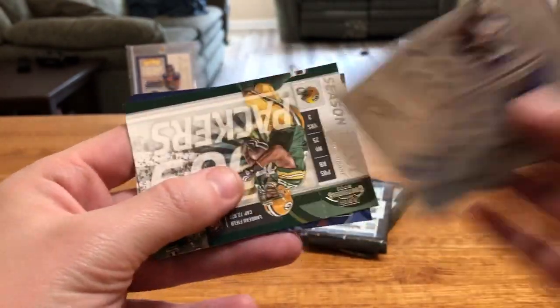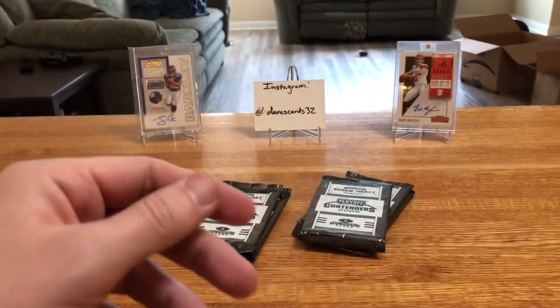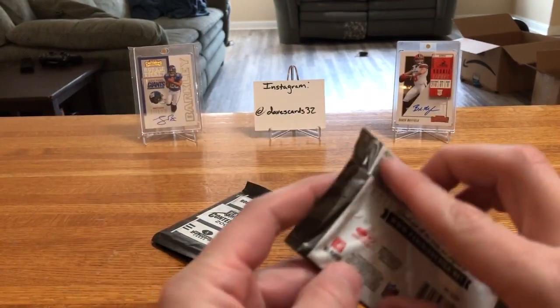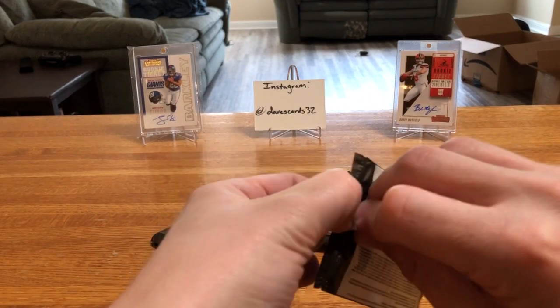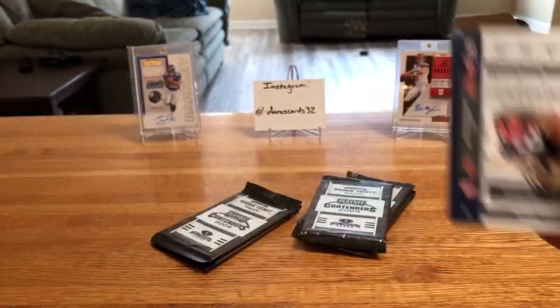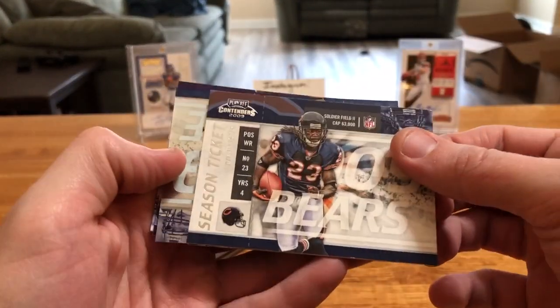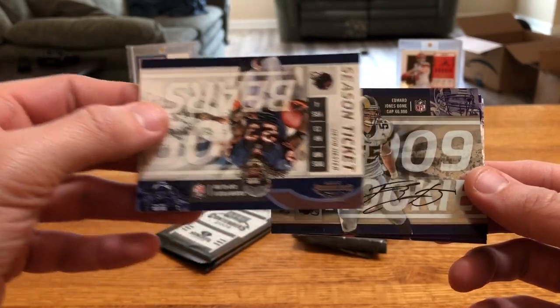That's probably an error or misprint by Panini, or that three means something completely different. Oh, somebody's jumping up on my lap — let's make sure she does not knock everything over. She wants a closer bird's-eye view. My microphone has a big long cord, so I think she's just getting ready to bat at that. Next Rookie Ticket is going to be for the Rams.